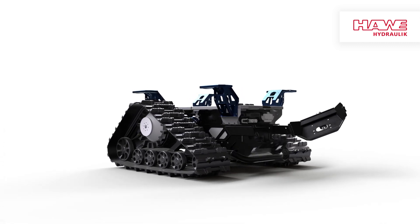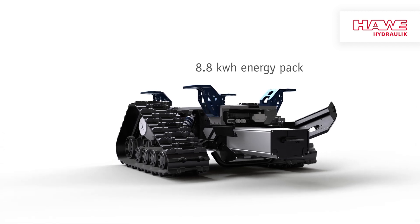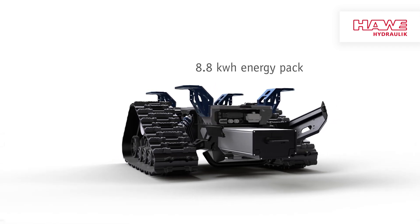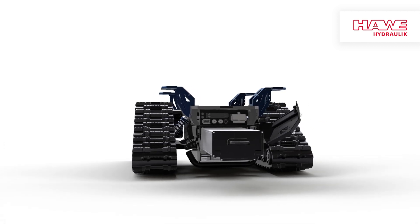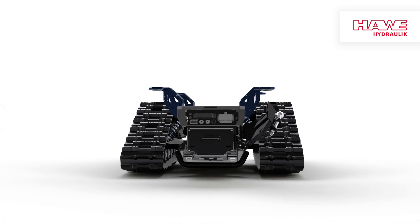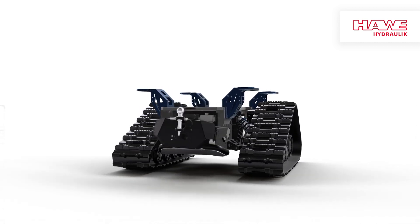Here we have the lithium-ion battery with 8.8 kilowatt hours capacity. You can change it without any tools and drive the Robo up to 40 kilometers in four hours of continuous operation. If you like, we optionally attach a multifunctional tow hitch for any kind of trailer.